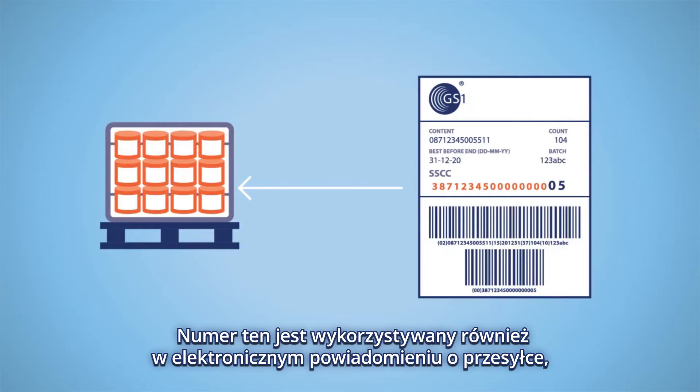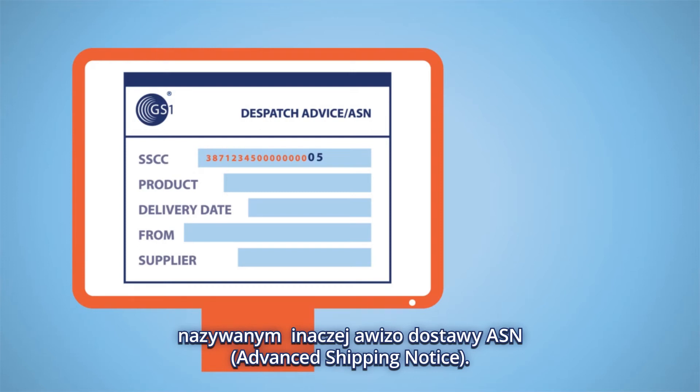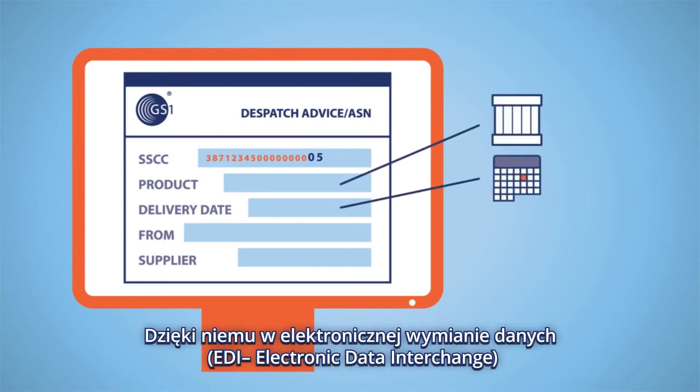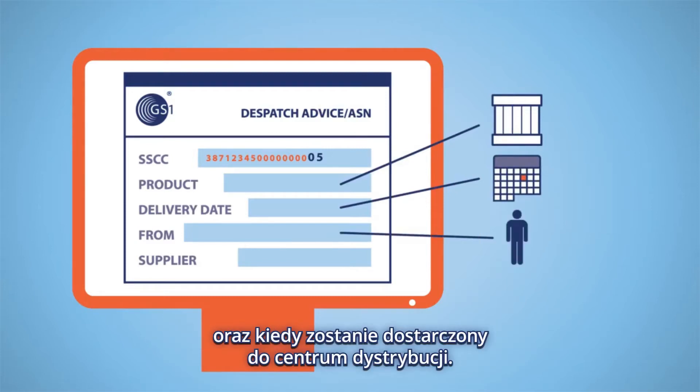It is also represented in the GS1 electronic dispatch advice, also known as ASN. This way a shipper can notify a retailer through EDI which goods will arrive at what time to the distribution centre and where they come from.